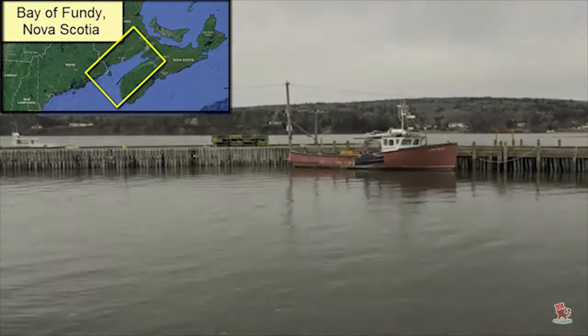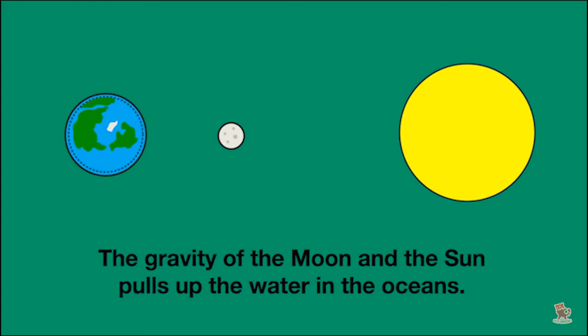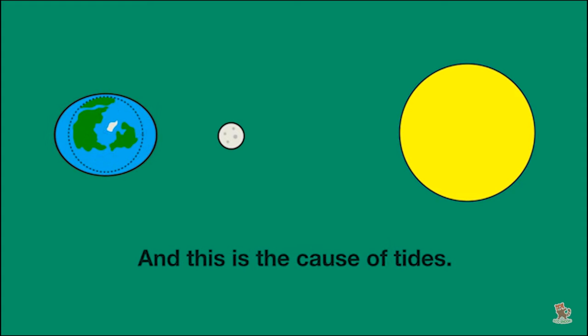Tides are the regular rise and fall of ocean levels. They are caused by the interaction between the ocean and the gravitational pull of the moon and, to a lesser extent, the sun.